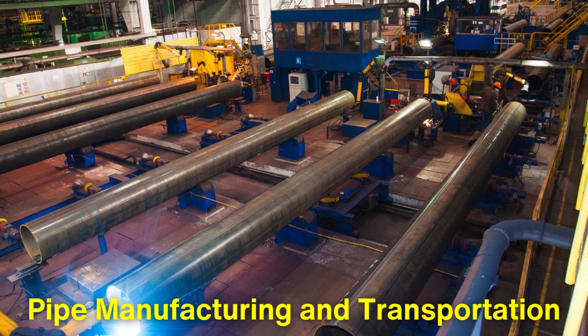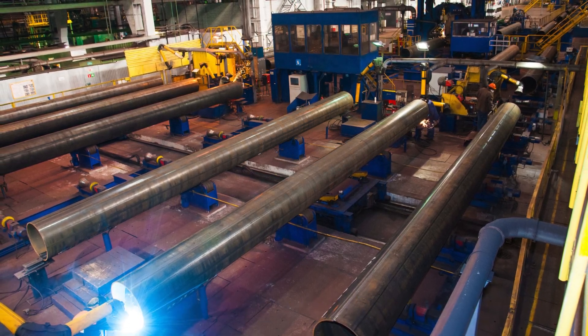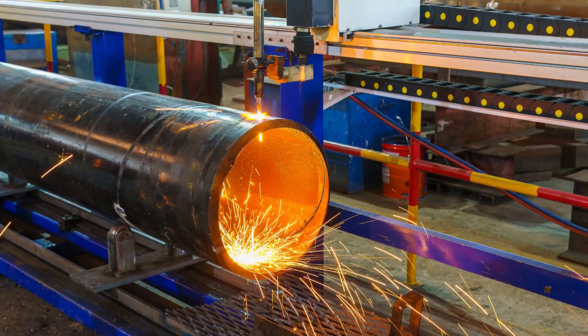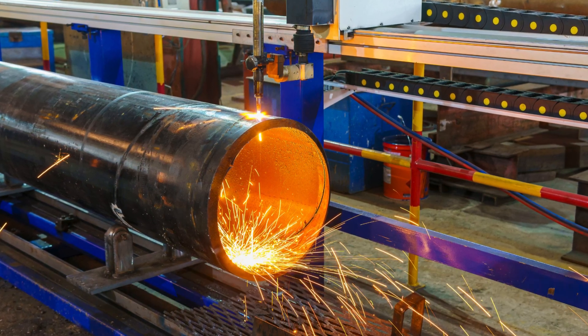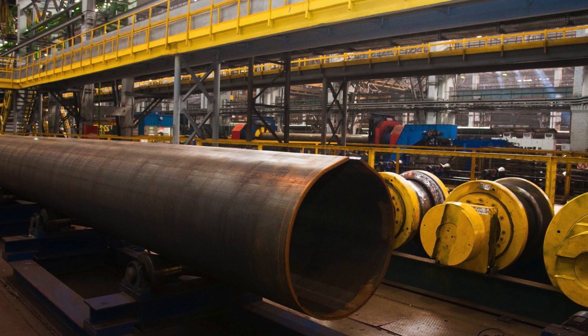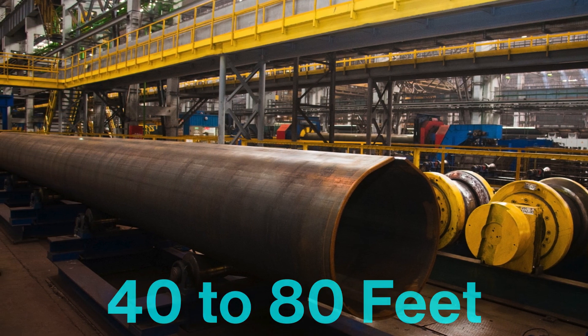Pipe manufacturing and transportation are integral parts of the construction process. The pipes used in oil pipelines are typically made of high-strength steel and are manufactured in large mills. They are produced in sections, often ranging from 40 to 80 feet in length.